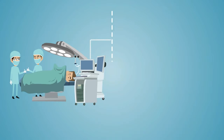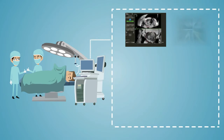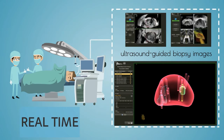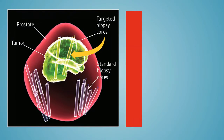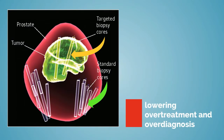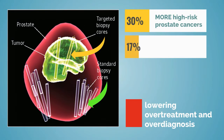UroNav is a high-tech MRI system that fuses pre-biopsy MRI images of the prostate with ultrasound-guided biopsy images in real time. Targeted fusion biopsies reduce the possibility of finding indolent or clinically insignificant cancers, which helps in lowering overtreatment and overdiagnosis. Recent studies show targeted biopsy finds 30% more high-risk prostate cancers and 17% fewer low-risk cancers than standard random biopsy.